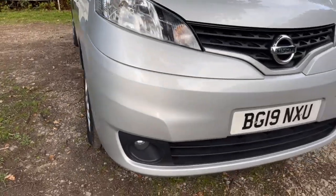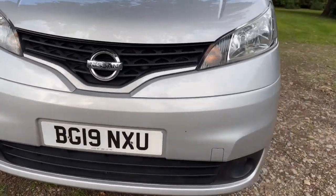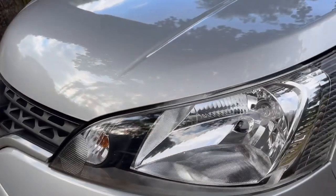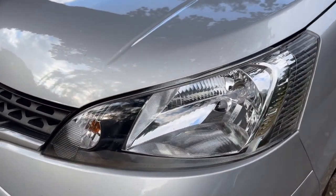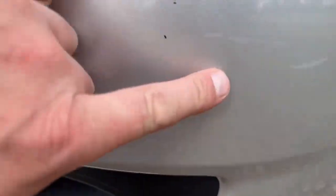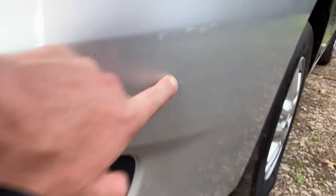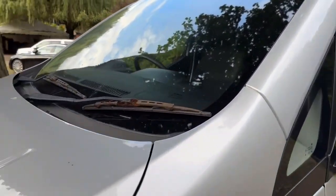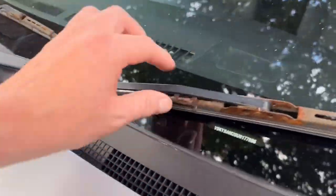The front bumper is in nice clean condition — there's a couple of stone chips but nothing serious at all. The passenger side headlight is again nice and clean, no damage, missing or cracks. Being really fussy, there's a very fine little rub mark — not a scratch, more like it's rubbed against a bush or something. The wiper blades are a little bit rusty, but just take them off, put new ones on and they'll look brand new again.